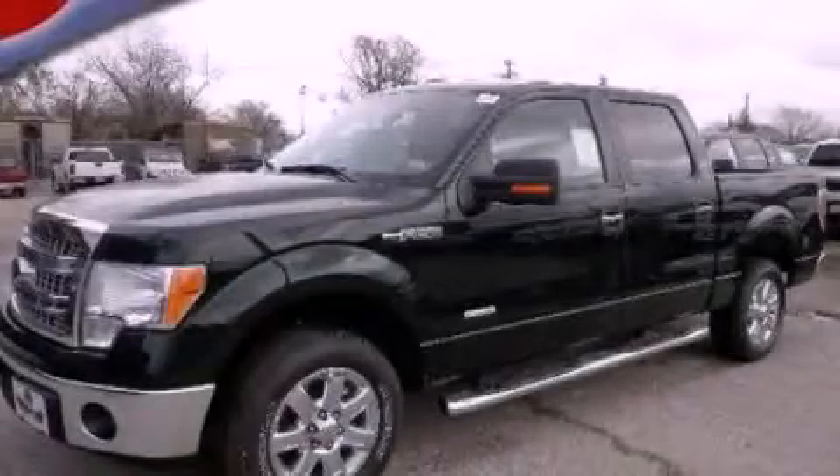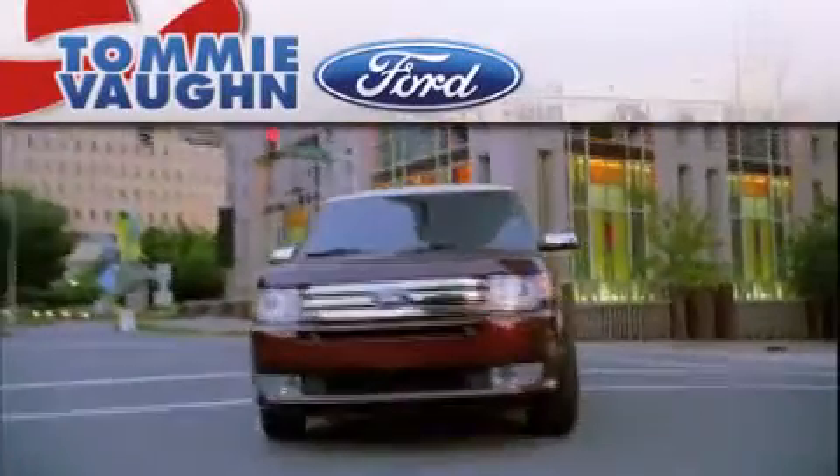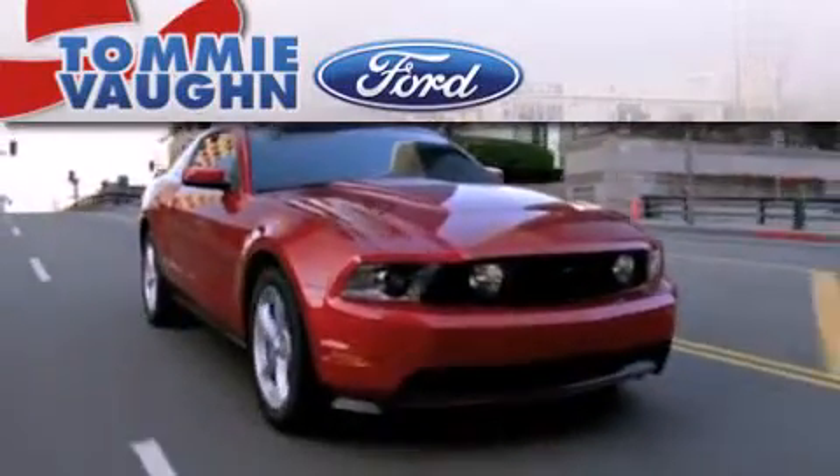Stop by today and test drive this vehicle for yourself. Thank you for considering Tommy Vaughn Ford for your next luxury vehicle.